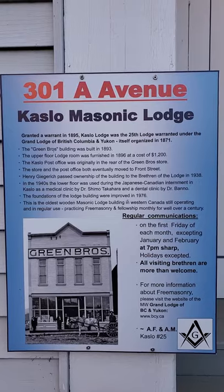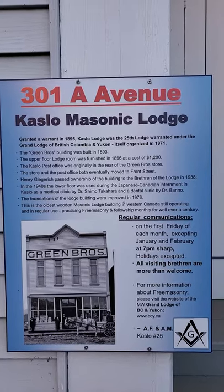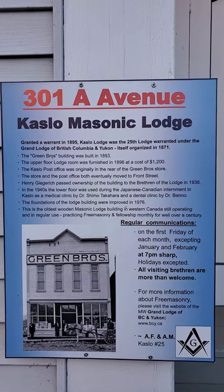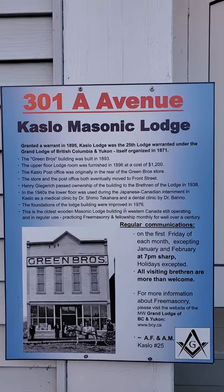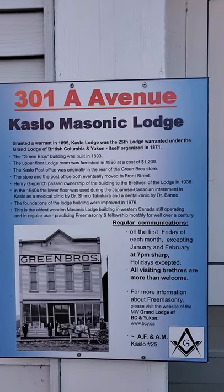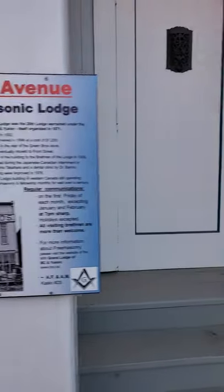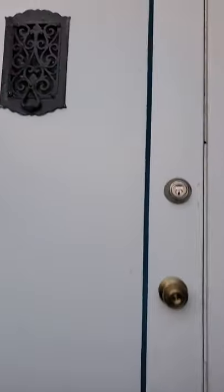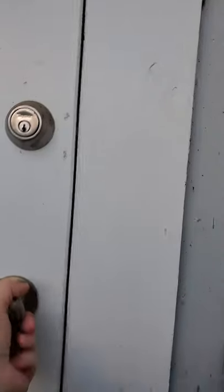The Lodge members have owned the building since original owner H.R. Geekridge passed the ownership over to us in 1938. I'm the current master of the Lodge and let's just show you some of the inside.